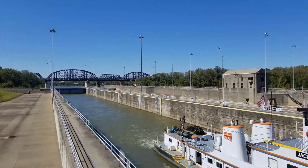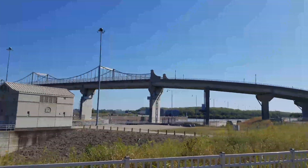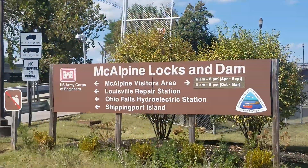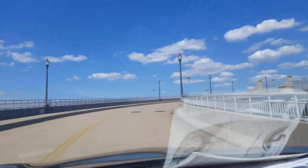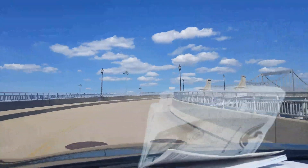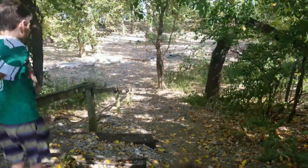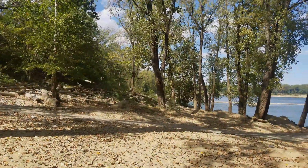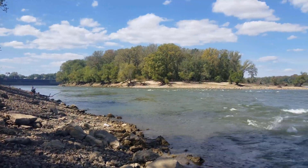The barges are tied together with large steel cables called wires, and all are securely attached to the towboat. We hope you enjoy your visit at this historic location on La Belle Riviere, the beautiful river.